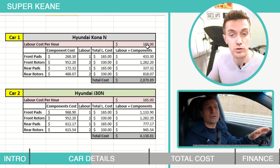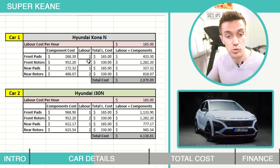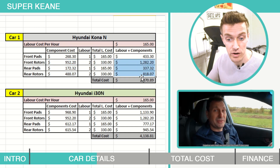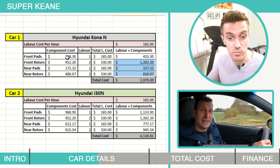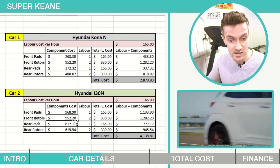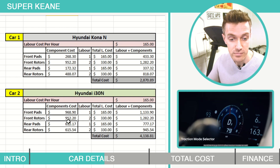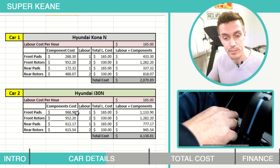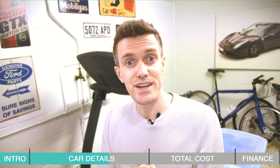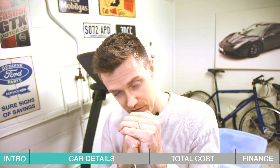Hyundai charges $165 per hour for labor. I'm allowing one hour to replace the pads and two hours to replace the discs. Here are the component prices, total labor costs, and the combined totals. You can see that the Kona N's brake pads are a lot cheaper than the i30 N's, and the front discs are the exact same — but that's the only thing it shares with the i30 N. I still can't get over how expensive the brake pads are on the i30 N. Let's jump back over to the main spreadsheet — if you're enjoying this video please give me a like, it helps my video get recommended on YouTube.